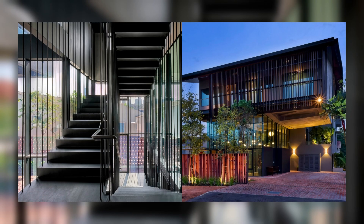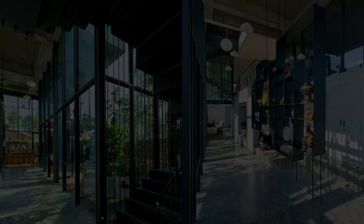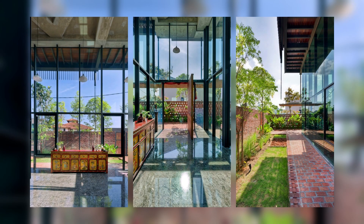Khameris House transcends mere architecture, emerging as a harmonious fusion of form and function, where every element is meticulously crafted to elevate the human experience within its serene confines.